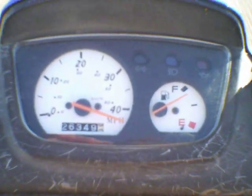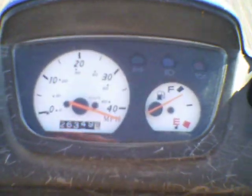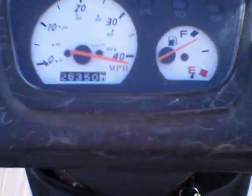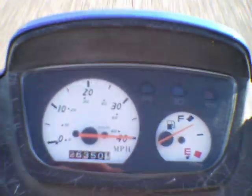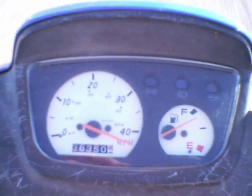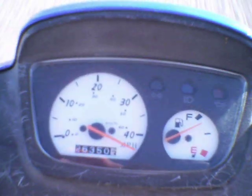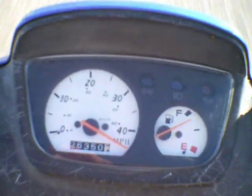About 45, I think, is about all it's gonna do. Seems like it takes a long time to get there. Oh, that's probably about 50 right there.